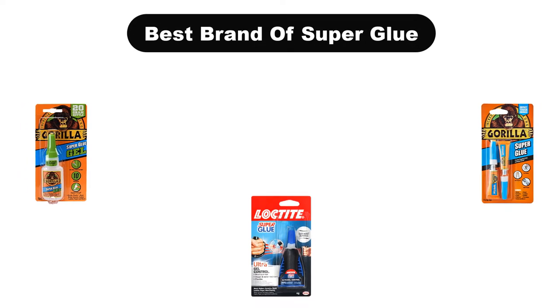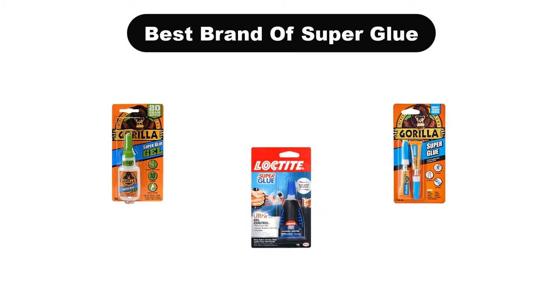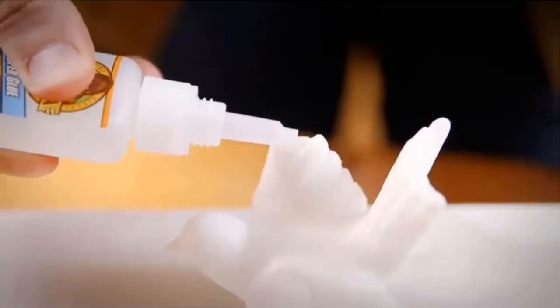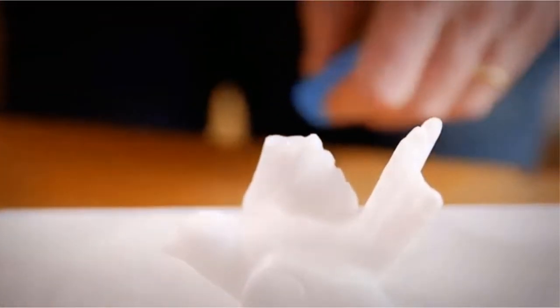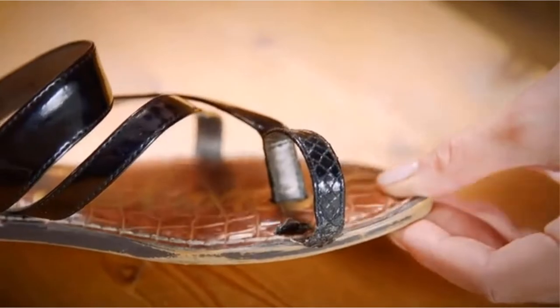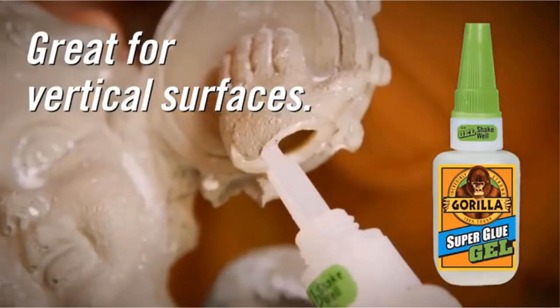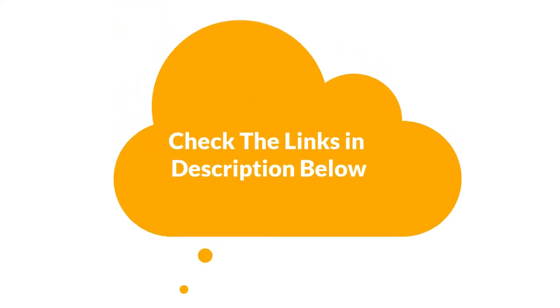Hello viewers! Today, we are going to cover the 5 best brands of super glue in the market, which are the best for you considering some unavoidable factors that you might miss out without watching this video. Here, we are going to give you an impartial review to help you out to find the best from a plenty of irrelevant products. If you want more information and updated pricing of the products mentioned in the video, be sure to check the links in the description below. So, let's get started.